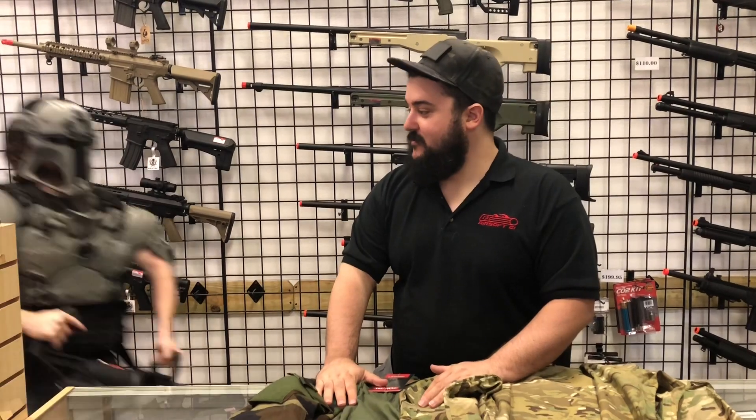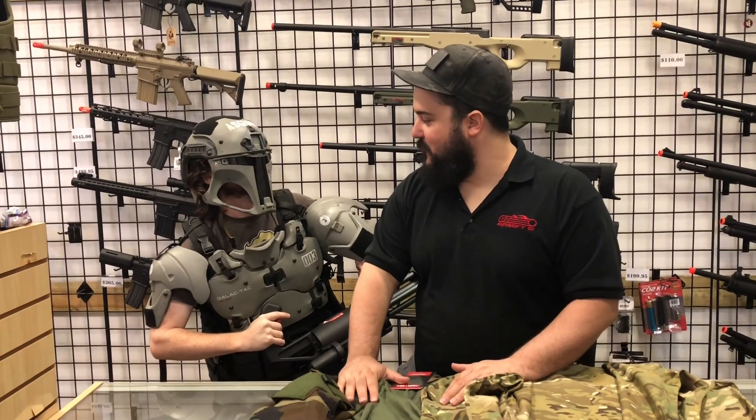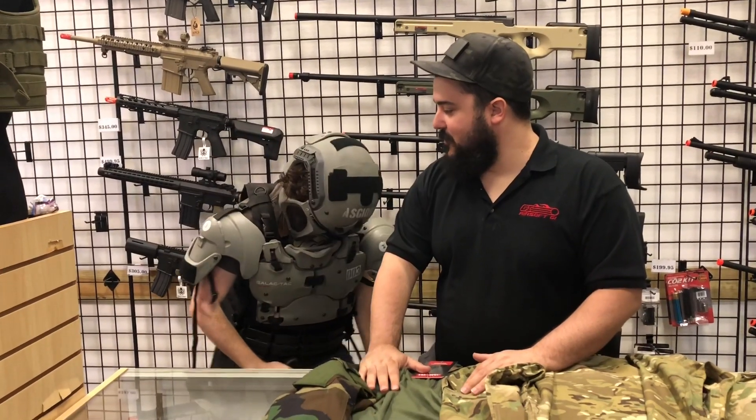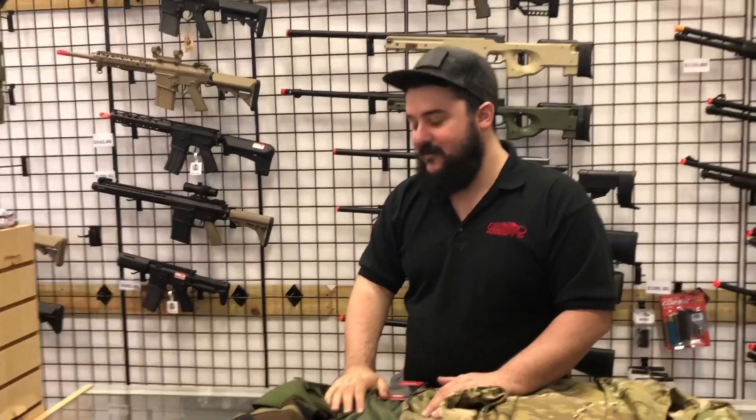We thought we'd give you guys a little bit of an example to follow here and we decided to dress up our own overlords. Send in the overlords! Wait — Andrew, you're too small to be an overlord. Where's Brian? Go get Brian. You got to be this tall to overlord, man. Amateurs.